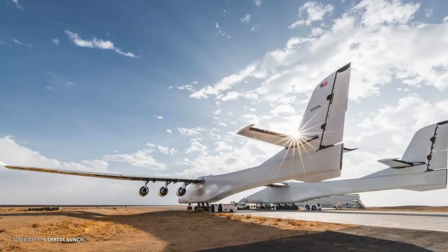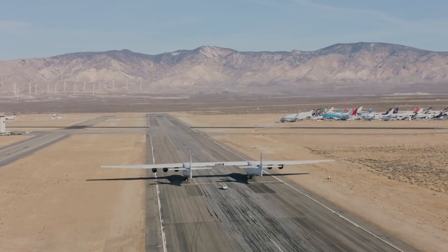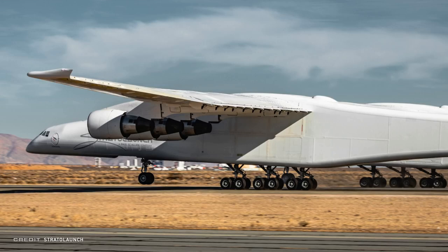On January 9th, it was announced that the carrier airplane performed its fastest taxi test to date, reaching a top speed of 352 kilometers per hour, which also had the plane briefly lift the nose gear off the ground. We'll keep watching with keen interest the progress of Stratolaunch and its rocket passenger.